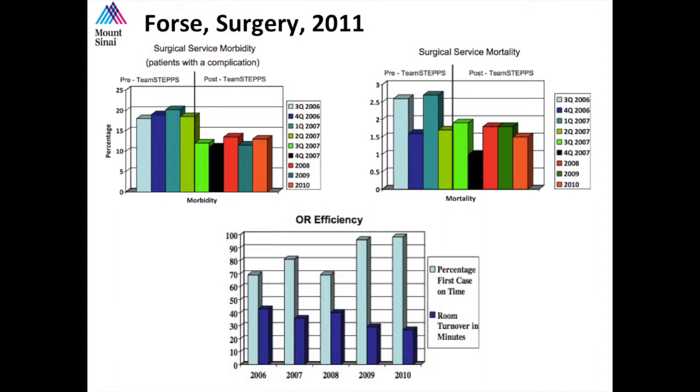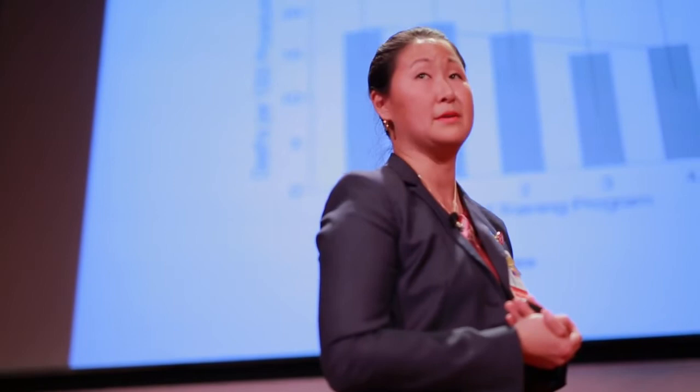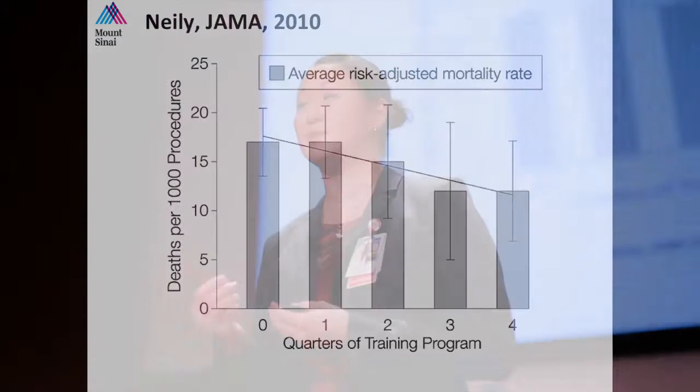They also saw evidence of improved OR efficiency by an increase in the percentage of first-case on-start times and a decrease in turnover time. The Veterans Health Administration rolled out a team-based program similar to TeamSTEPPS, using a series of briefings, debriefings, and checklists as a basis for dedicated conversation about patient safety. This robustly designed study was powered for mortality and found a risk-adjusted mortality decrease of 50%. They also demonstrated a dose-response curve showing that for each quarter TeamSTEPPS was implemented, they saw a reduction in mortality of 0.5 patients per 1,000.